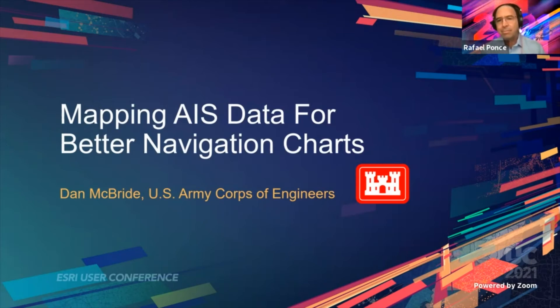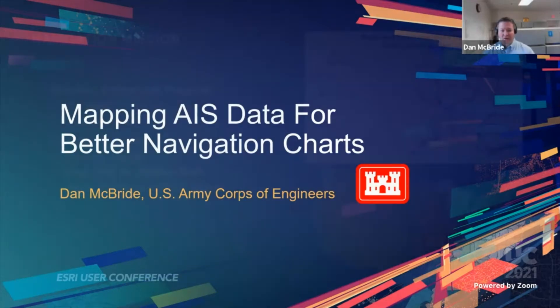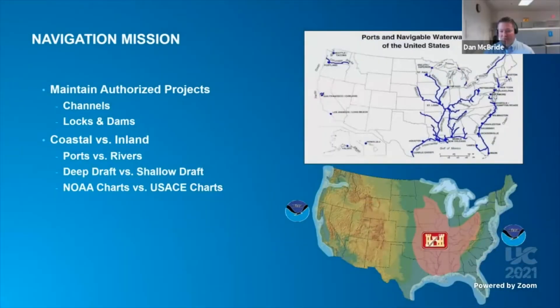Welcome, everybody. I'm going to talk about our AIS mapping efforts on U.S. inland waterways. To start off, some background to explain why I'm looking at vessel positions.